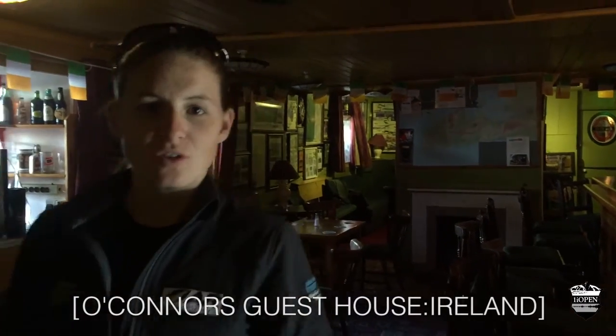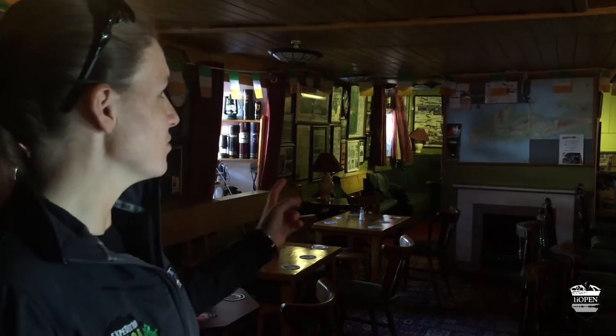This is the bar area of O'Connor's — a very, very cool Irish bar. We unfortunately didn't get to have a drink here, but we've just had breakfast, slept upstairs in the cozy rooms, and we're out to go castle hunting.